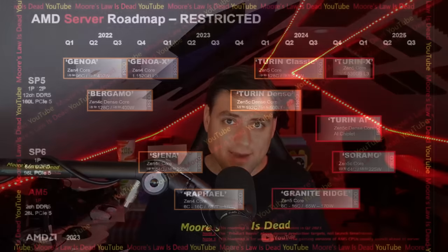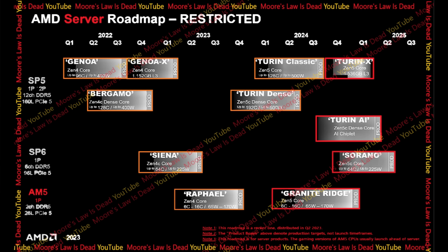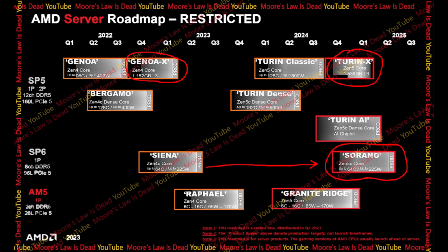Also keep in mind: this is an actual Zen 5 roadmap, but I did change the coloring and move a couple things around to do the minimum to protect my sources, as I always do. The first things confirmed on this roadmap include Genoa X's cache size, the codename Serrano as successor to Sienna, and the fact that Zen 5 has the same amount of L3 cache per core as Zen 4.